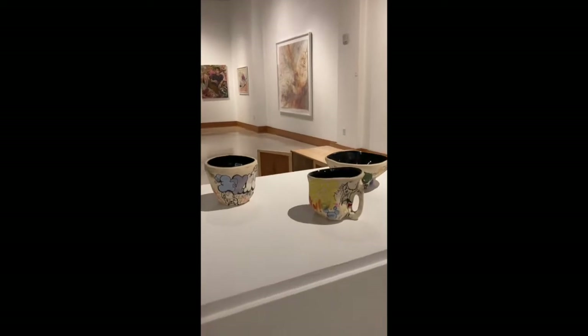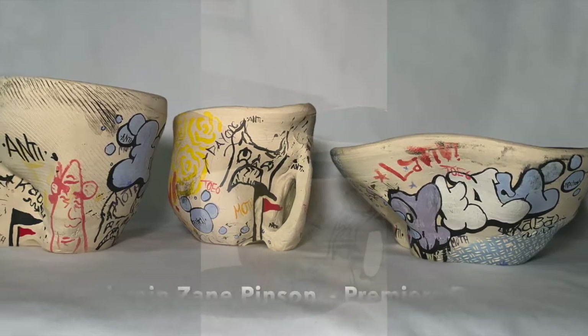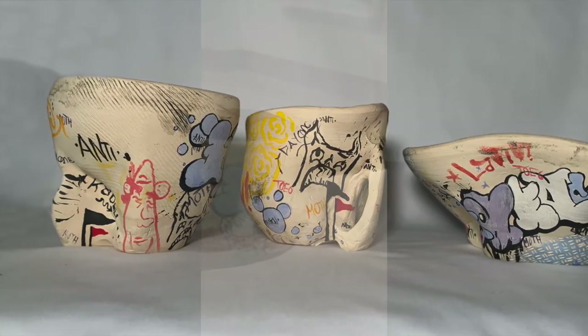First up we have Three Vessels by Zane Pinson. Zane is a student at Marshall and he's graduating this year.